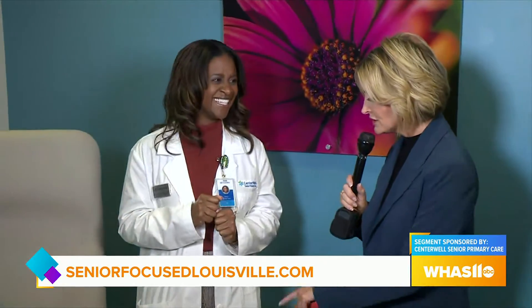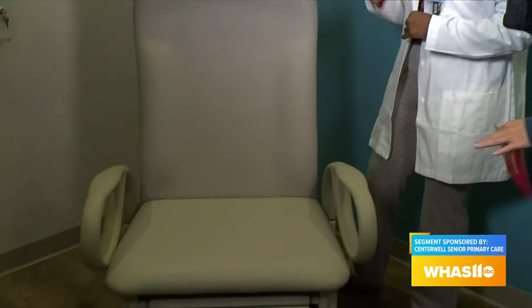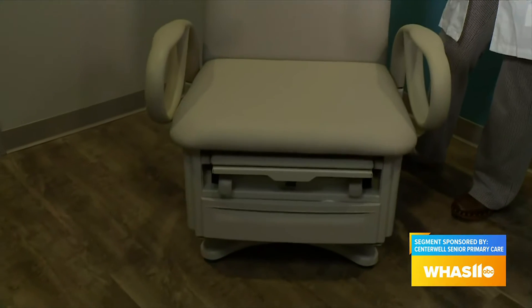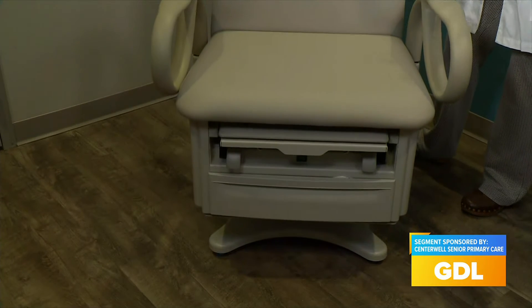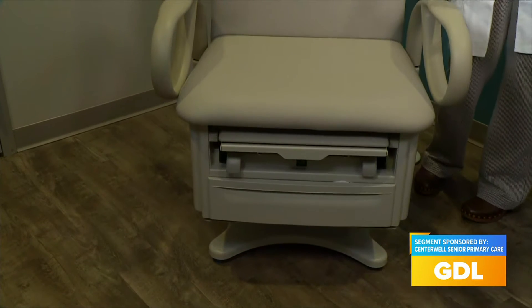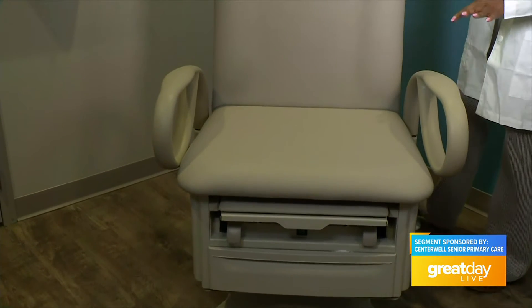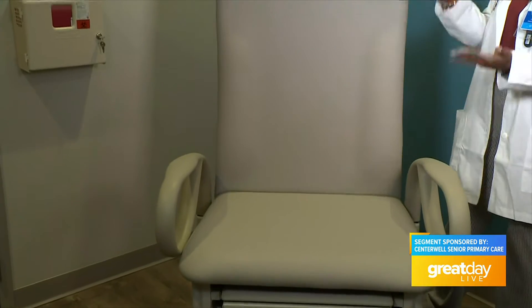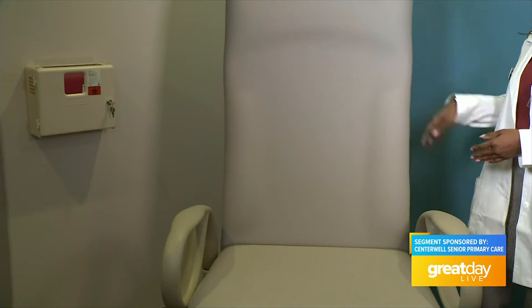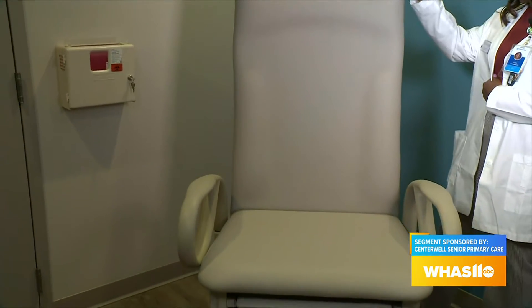I want to show off the state-of-the-art room. These are called Brewer chairs. We keep our seniors in mind — in most exam rooms there's a large exam table that most seniors cannot sit on or navigate. These Brewer chairs start off at the same level as a regular chair and then we're able to elevate them so we can examine patients, and then it converts into a table and lays back.